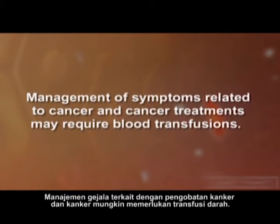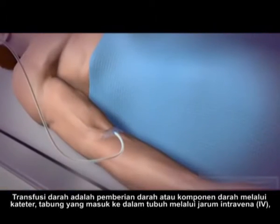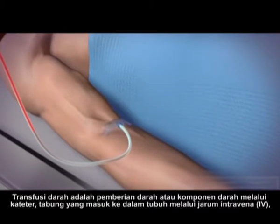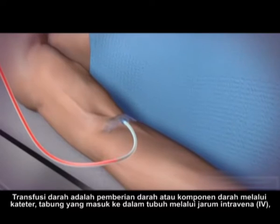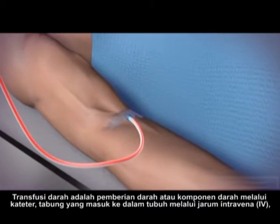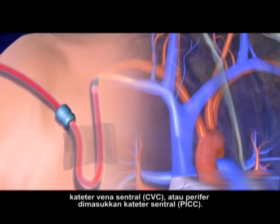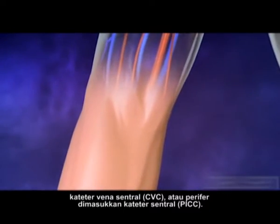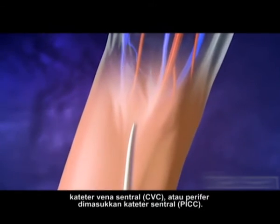Management of symptoms related to cancer and cancer treatments may require blood transfusions. A transfusion is the administration of blood or blood components through a catheter, a tube that enters the body through an intravenous IV needle, central venous catheter, CVC, or peripherally inserted central catheter, PICC.